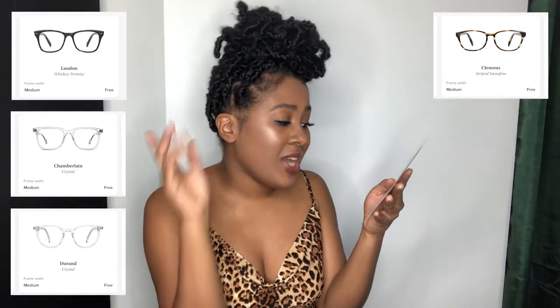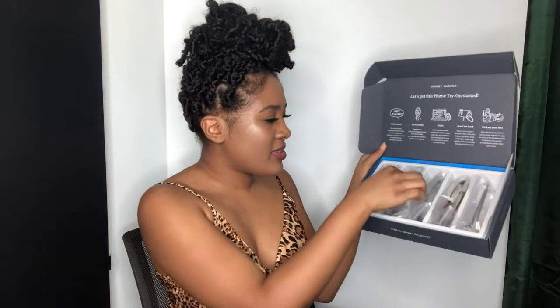I got five pairs of glasses: Landon Whiskey Tortoise, Chamberlain Crystal, Durand Crystal, Clement Stripe Sassafras, and Oliver Sea Glass Gray. I've had Chamberlain before and I really liked it, so I'm honestly expecting Chamberlain to be my favorite. But I guess we will see — it's all in this little case. You can do one pair, three pairs, you just can't go over five.